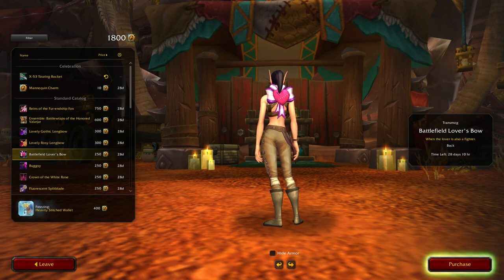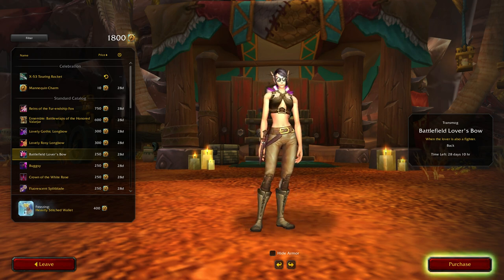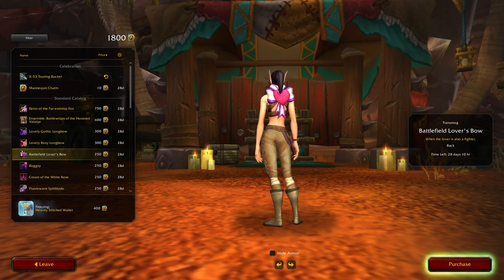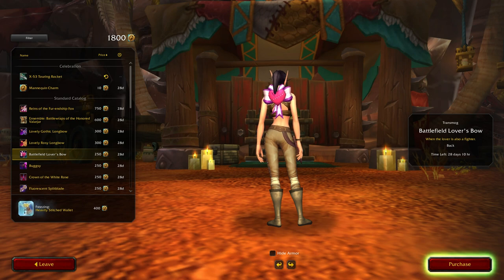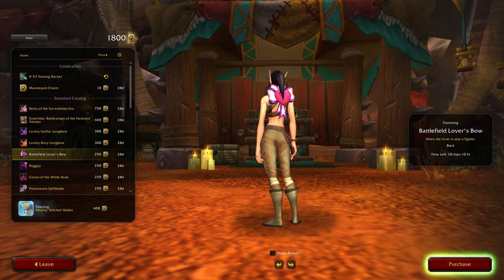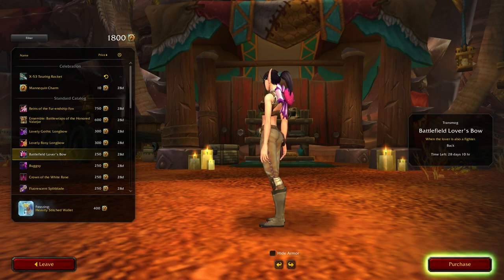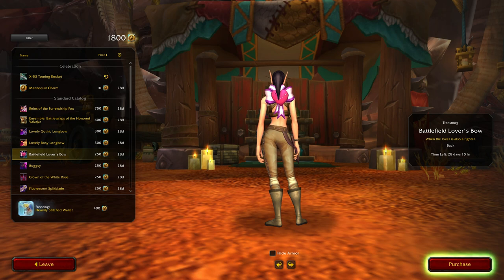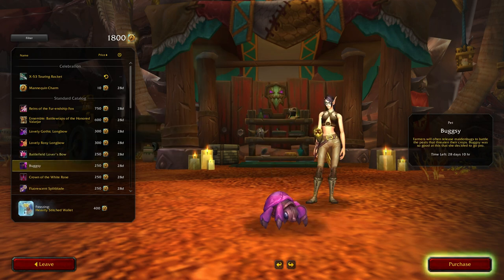'When the Lover is Also a Fighter' - oh man. Yeah, I don't really wear back pieces. If they had some other designs that were short like that I might actually wear them, but not as a bow. It's almost like a box of chocolates on her back. Oh, here we go - here's one of the pets.